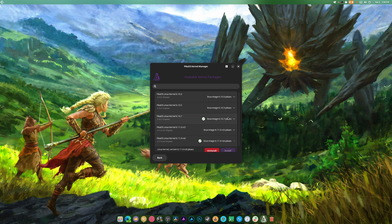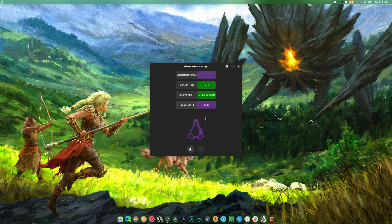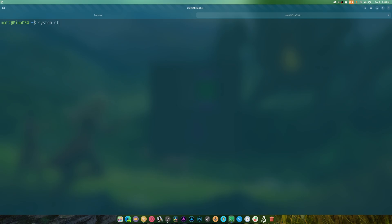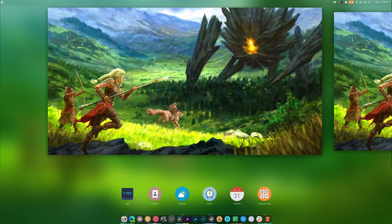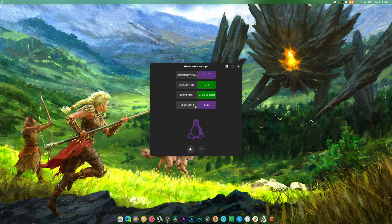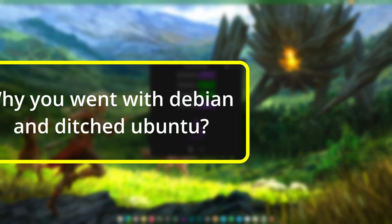Currently I'm on RC6 and plan on staying here, but 6.10.7 is available for those who don't want RC. SCX scheduler support isn't started - let me just do systemctl enable SCX, then check status SCX. It's loaded and now enabled. I'll restart this and see if that lets us change schedulers. It does not, because we're on 6.11 RC6.